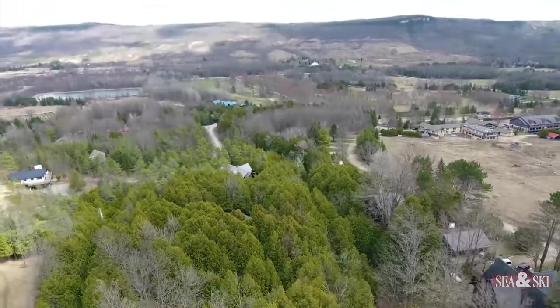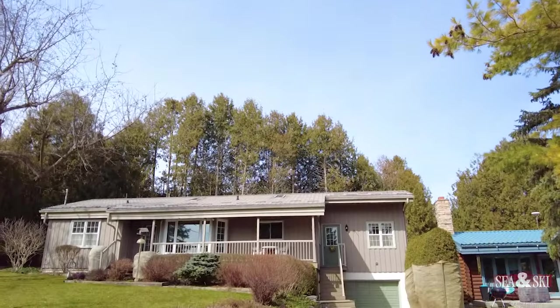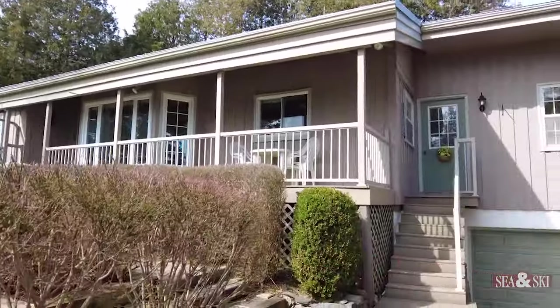Come let's take a look at this Beaver Valley Chalet. Welcome to 181 Talsman Mountain Drive. This home has three bedrooms, two bathrooms, and an oversized single attached garage.